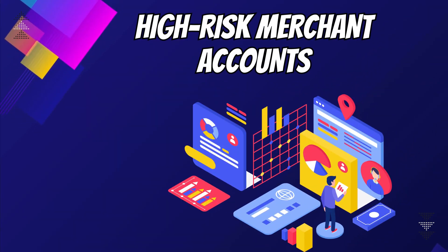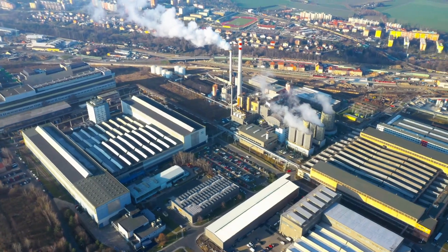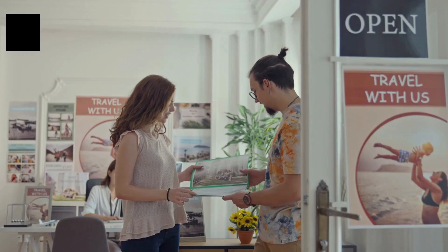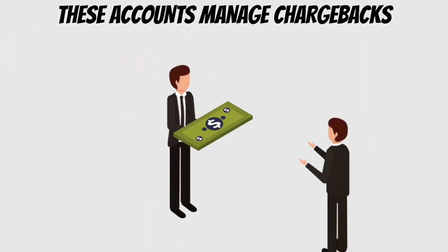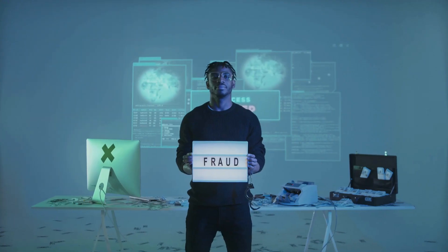2. High-risk merchant accounts. Certain industries, like online gaming or travel agencies, are high-risk. If you're in one of these, a high-risk merchant account is vital. These accounts manage chargebacks and fraud effectively, ensuring your business stays secure.